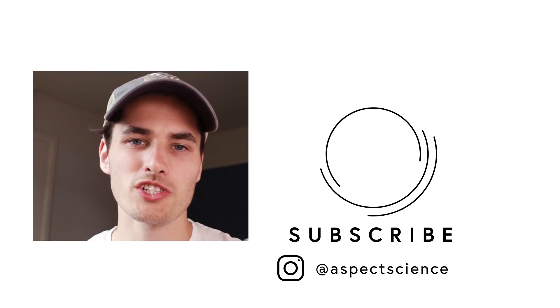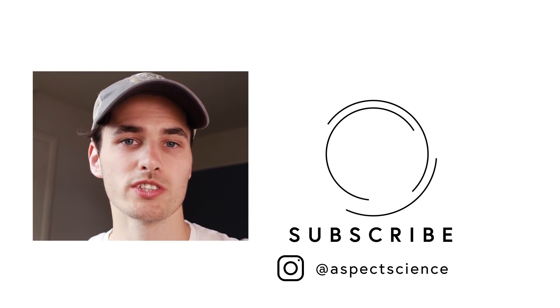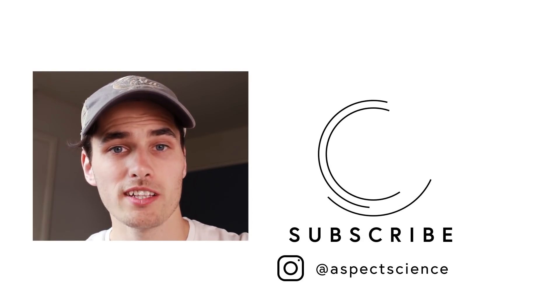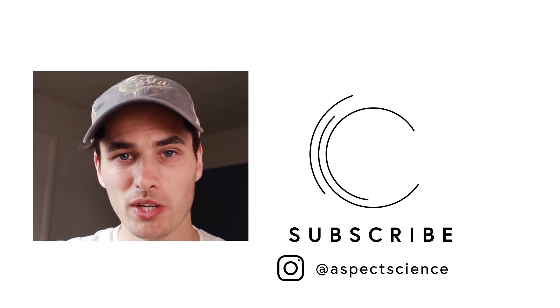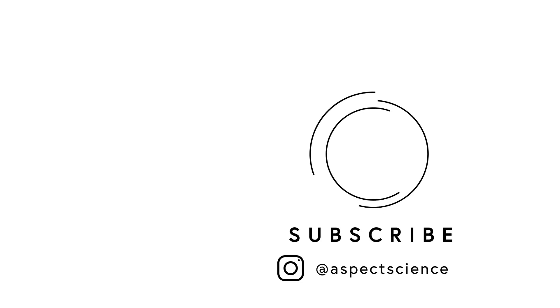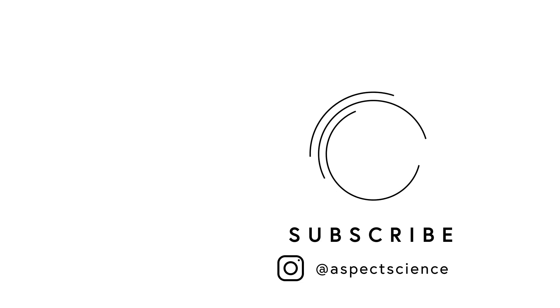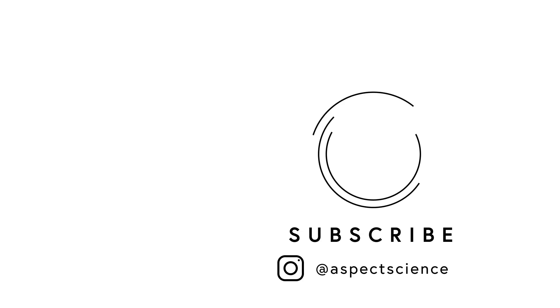Thank you for taking a watch of this episode of Aspect Science — it really does mean a lot. Whatever your thoughts are on this episode, please feel free to leave a comment down below. If you haven't already, please feel free to subscribe. So until next time, I'm Tom, thank you for watching, and you keep discovering the world around you.